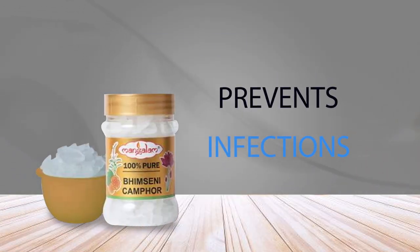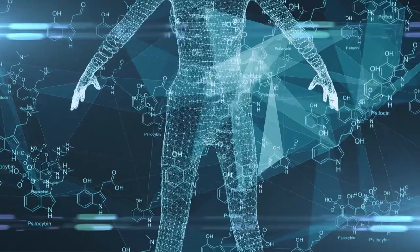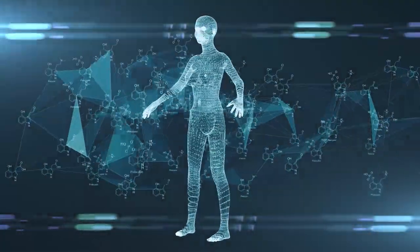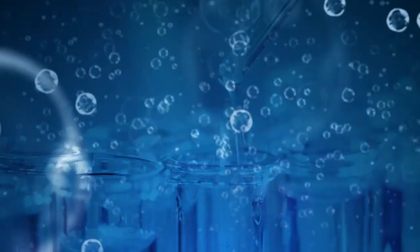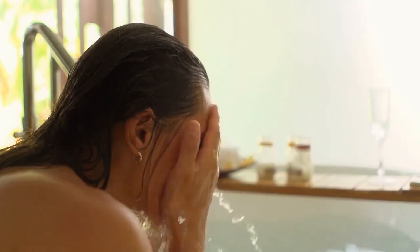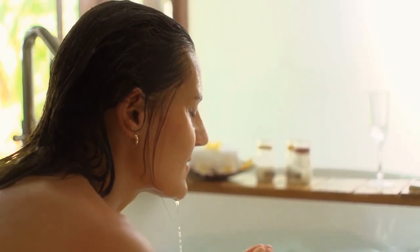6. Prevents Infections. Camphor has antimicrobial properties that help to prevent infections and protect the body against harmful pathogens. Camphor water is used to manage skin infections due to its antifungal and antibacterial properties. Washing your face regularly with camphor water prevents bacterial growth and gives you youthful skin. Massaging with camphor oil mixed with coconut oil on the scalp helps manage dandruff, itchy scalp, and lice infestations.